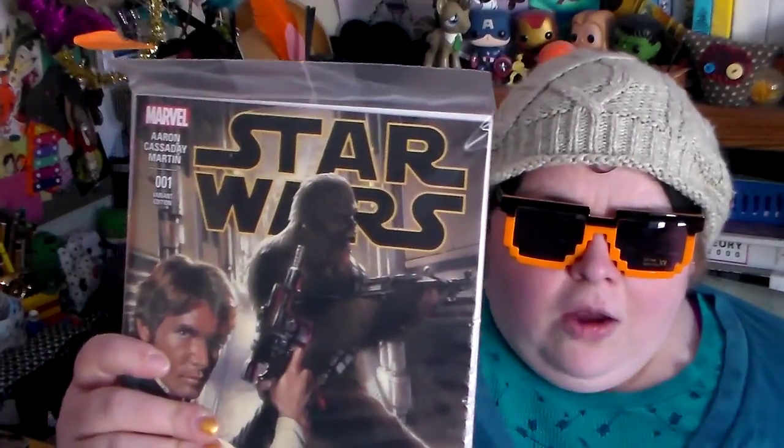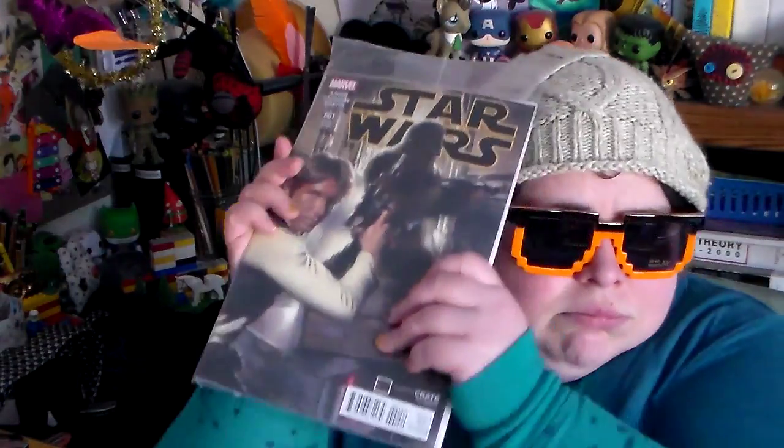And the first issue of the new Star Wars comic — which is funny because I've already bought and read this comic via ComiXology, but a physical copy is always good too. So that was loot crate Rewind and I am very pleased.